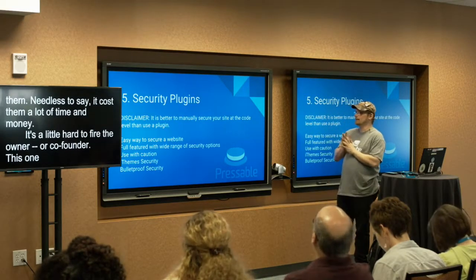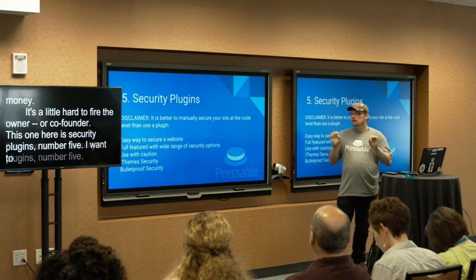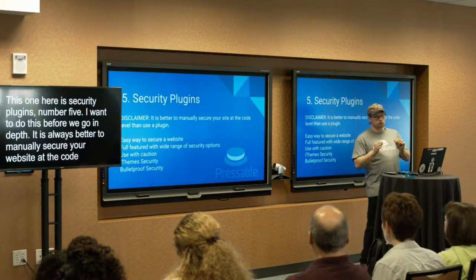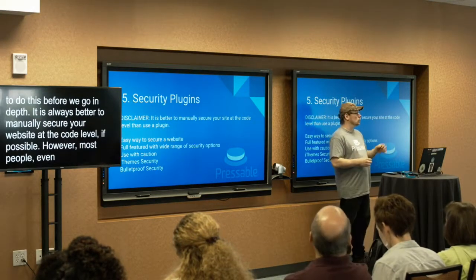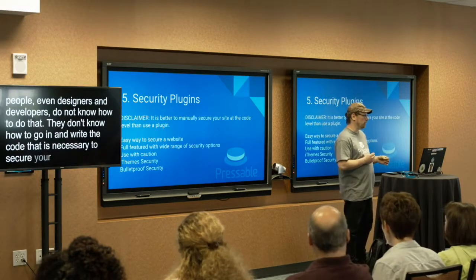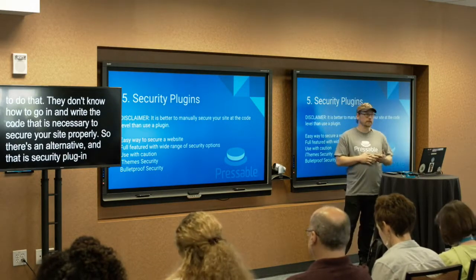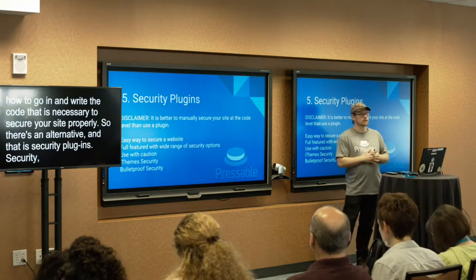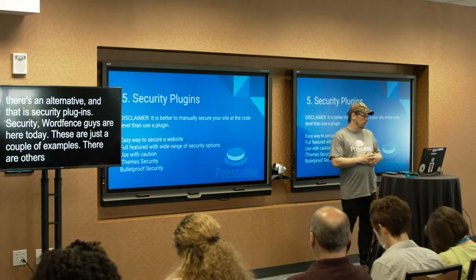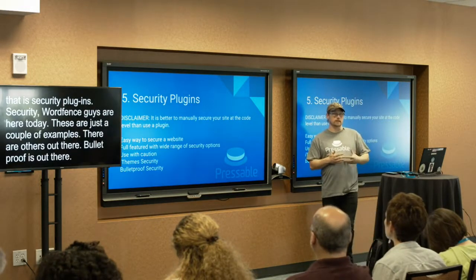Number five — security plugins. I want to do a disclaimer first: it is always better to manually secure your website at the code level if possible. However, most people — even designers and developers — do not know how to do that. They don't know how to write the code necessary to properly secure a site. So there is an alternative: security plugins. Good examples include iThemes Security and WordFence. Bulletproof is another good one. They come with a very wide range of features that allow you to do just about everything you need to make sure your site is secure.